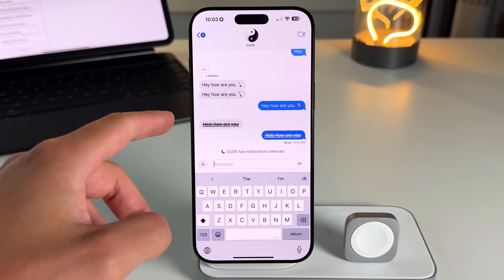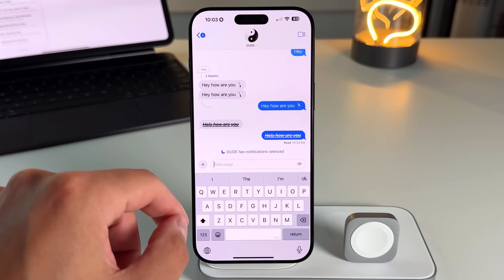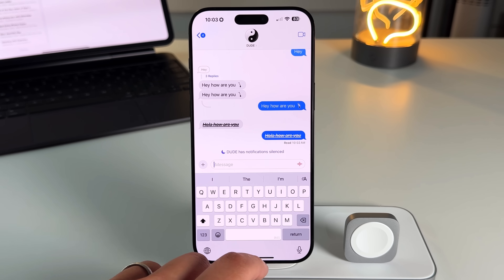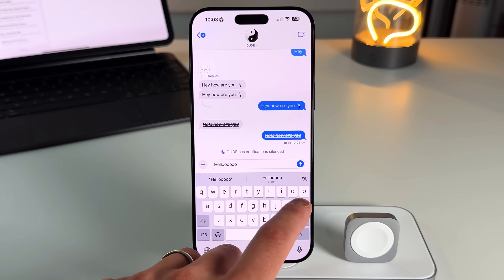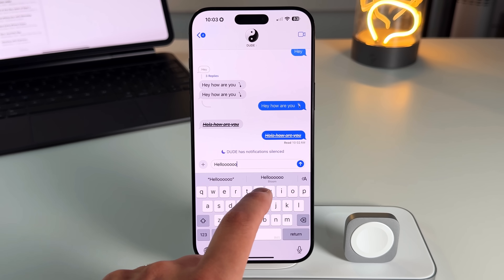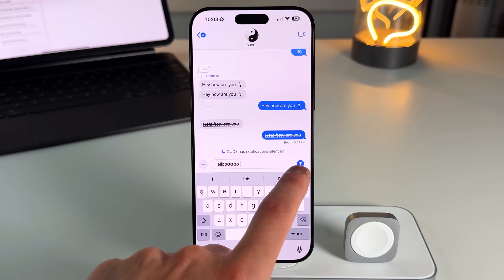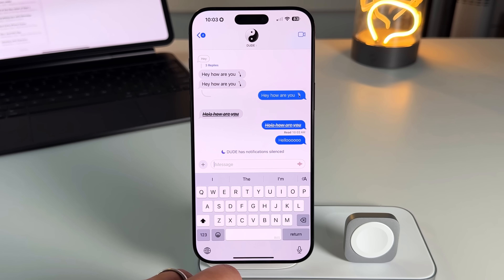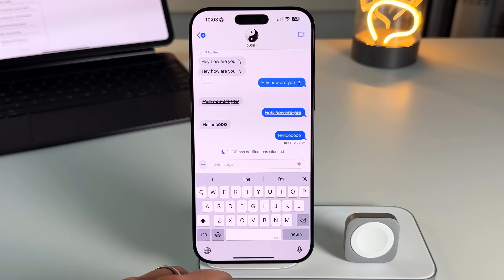Beyond basic formatting, you also get text effects, accessible in two ways. If you type something with an exclamation, it may get auto-suggested as a 'Bloom' effect. Tap it and it blooms the text — the other person sees it come in as an animated text effect.